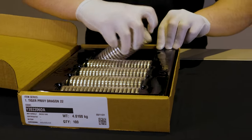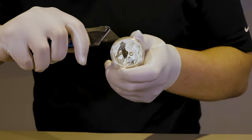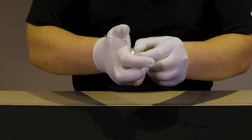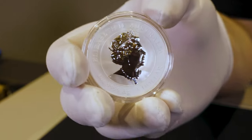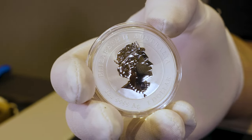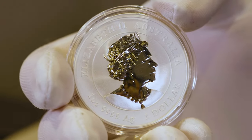We'll grab one out and have a look at the obverse. Starting on the obverse, for those that haven't seen the Year of the Tiger design, you have your Jodie Clarke Effigy of Queen Elizabeth II in a mirror finish as the centerpiece upon a frosted background finish. You have your one ounce weight, your .999 purity and the one Australian dollar denomination.